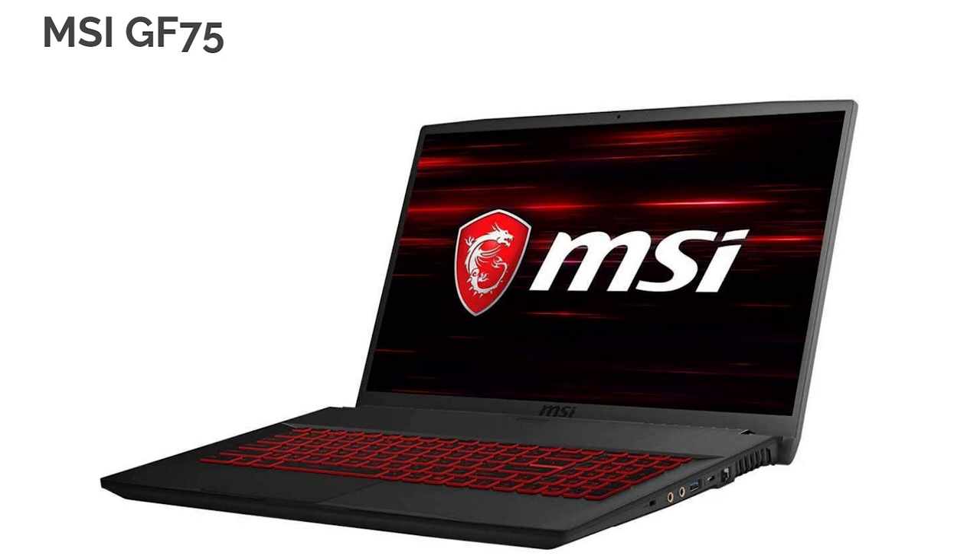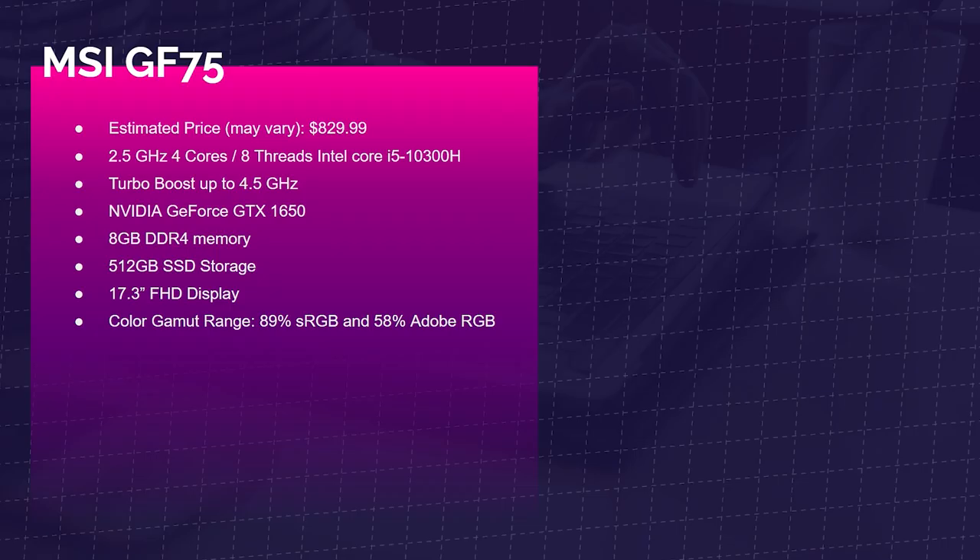Starting things off with the MSI GF75. We have the i5-10300H with four cores and eight threads, the GeForce GTX 1650, 8 gigs of RAM — I recommend 16 — and 512GB SSD. This is a 17.3-inch Full HD display with a color gamut range of 89% sRGB and 58% Adobe RGB. Not the best color gamut range, but we're getting better as we move through these laptops.